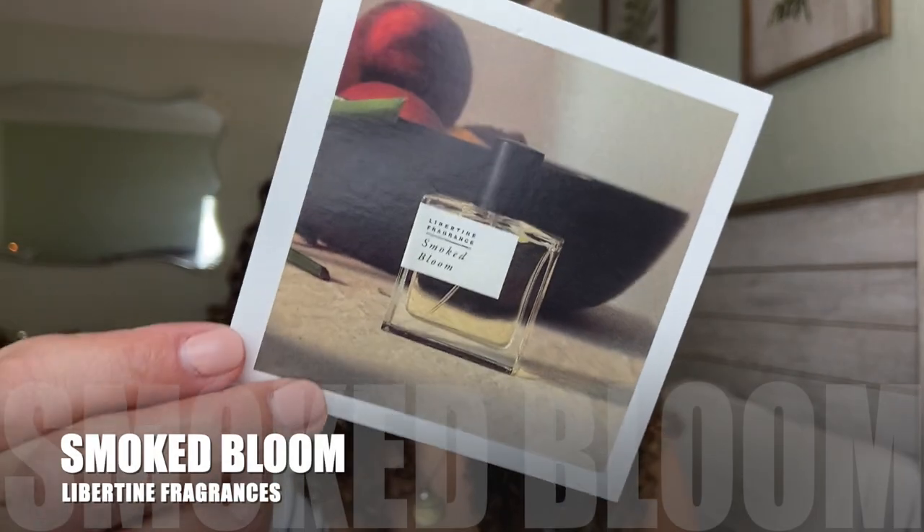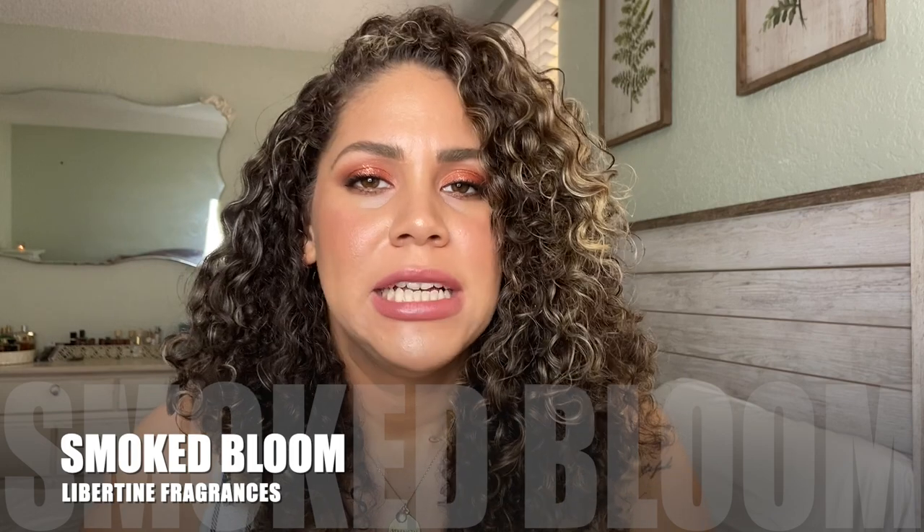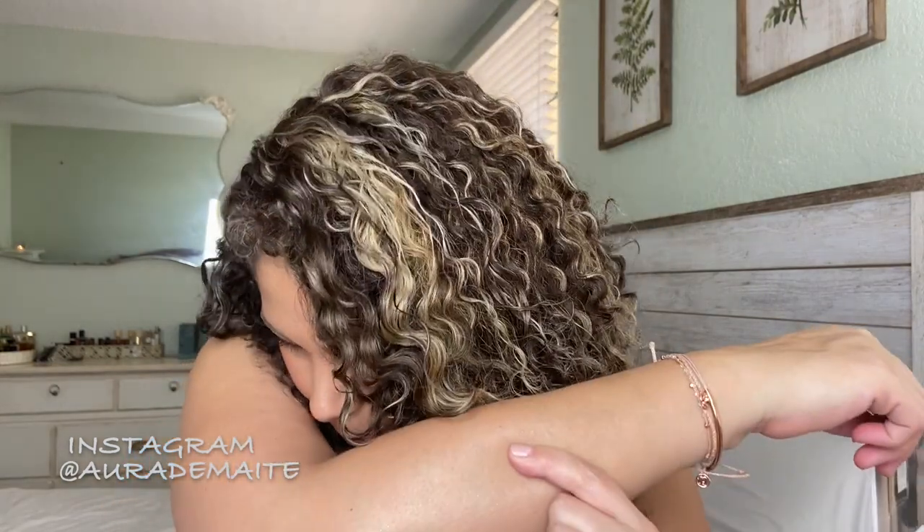Last and my favorite — Smoked Bloom. Bergamot, vetiver, sandalwood. It's smoked, it's earthy, it's bright, it's fresh — everything that I love. The notes are bergamot, bay leaf, osmanthus, vetiver, sandalwood, and white musk. Beautiful, absolutely gorgeous. Lasts all day. Definitely going to get a bottle of this. I don't have anything like it in my collection. I love that it has vetiver — I'm really drawn to anything vetiver. This is a winner. This is my favorite.